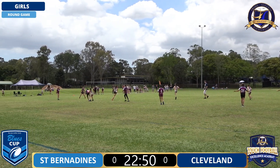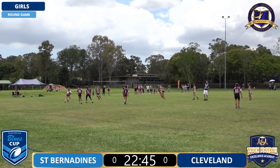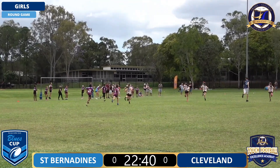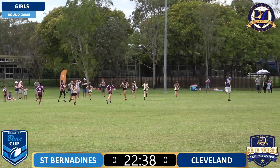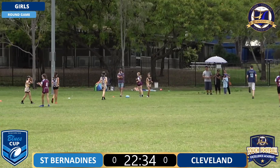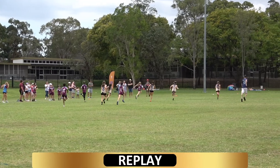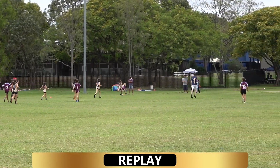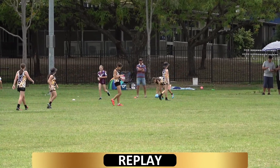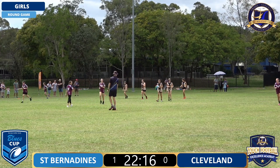They spread the ball a little bit and she finds some space down the sideline for St Bernardines. We see them get the first try of this game - just a little in and away down the sideline. Run the distance - that's a good run from the St Bernardines winger. Not sure who that is at this stage but we'll get that name to you shortly. A really good try to start this game.